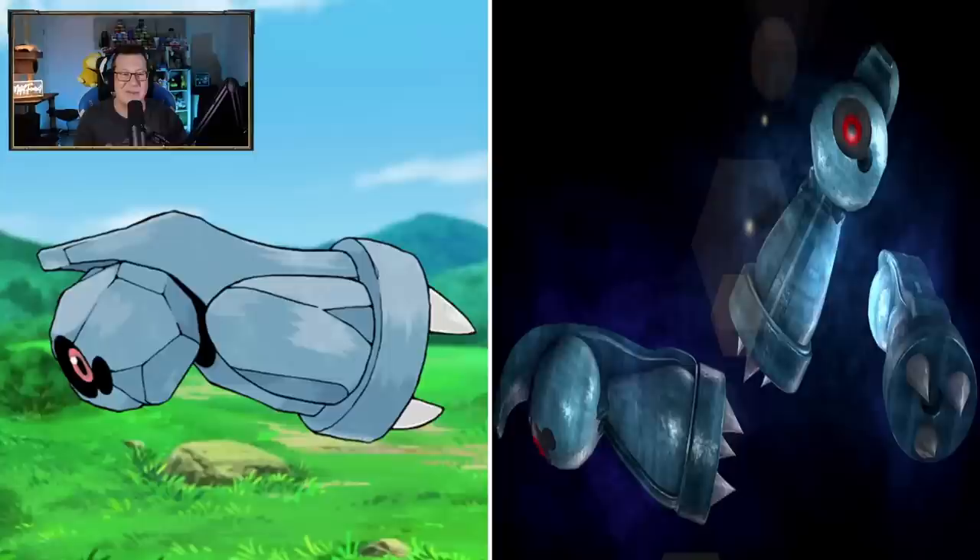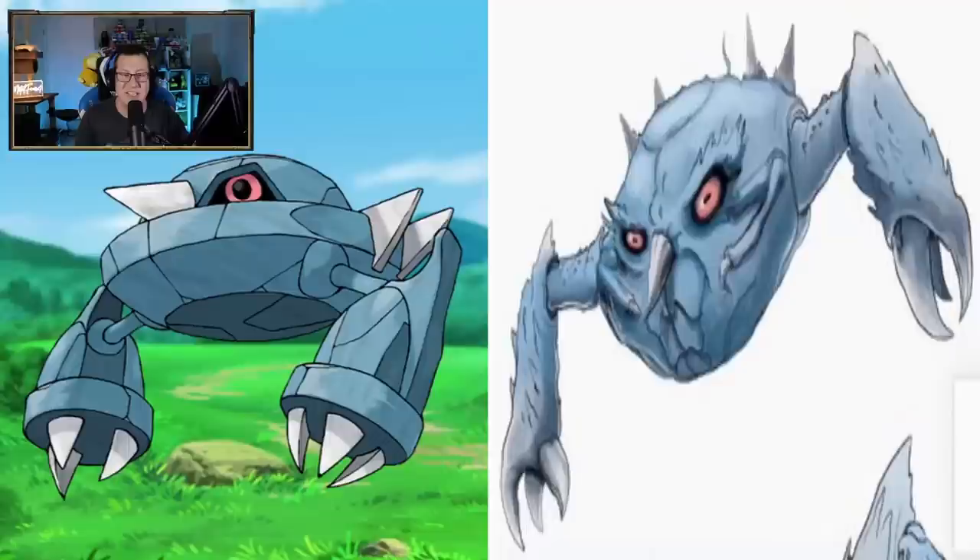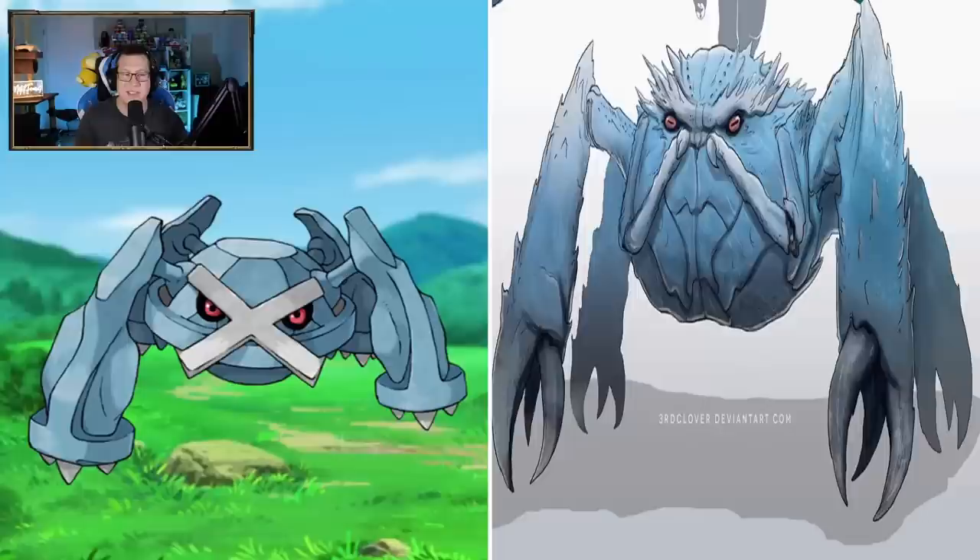Beldum - definitely looking metallic, which is what it should be. That's kind of interesting. Metang - not metallic anymore. It's evolved and now it definitely looks like it's fleshy or more alive in some kind of way. It's got some claws and definitely not metallic - very different direction on this one. And then the Metagross - it's got like little pincers or something, almost like a spider. Definitely not metallic anymore, so that's kind of cool.